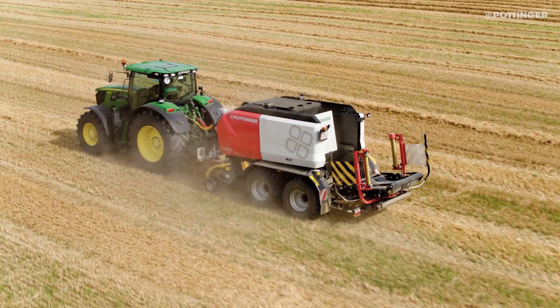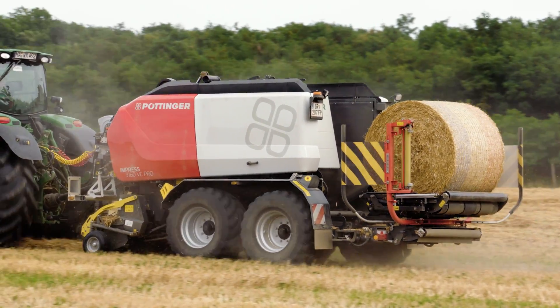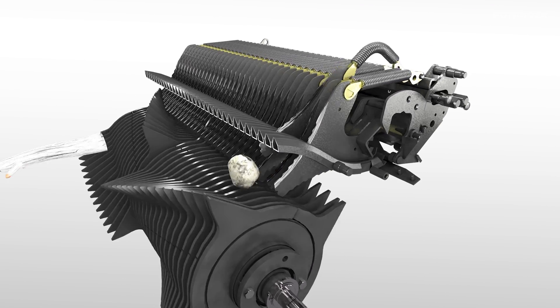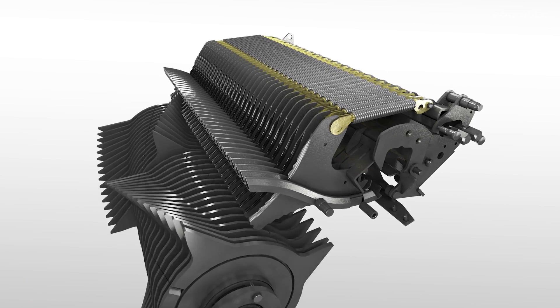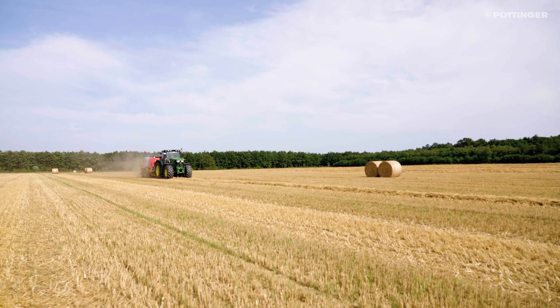Each knife is individually secured by its own spring. If a foreign object gets into the rotor, it pushes the knife back. Once the foreign object has passed, the knife pivots back automatically. The knife is protected and downtime is avoided.